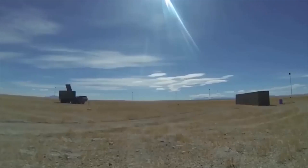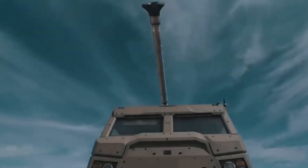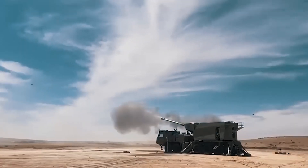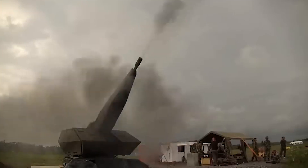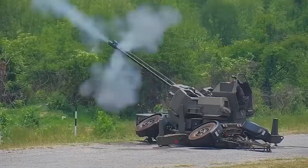Enter the world of advanced anti-aircraft artillery with Skynex, the brainchild of a division within Rheinmetall Air Defense, formerly Oerlikon. This impressive system, born from the Sky Ranger Sky Shield foundation, is a game-changer in the realm of air defense. With its cutting-edge components and innovative technologies, Skynex promises to revolutionize the way we combat threats from the sky, including drones and precision weapons.